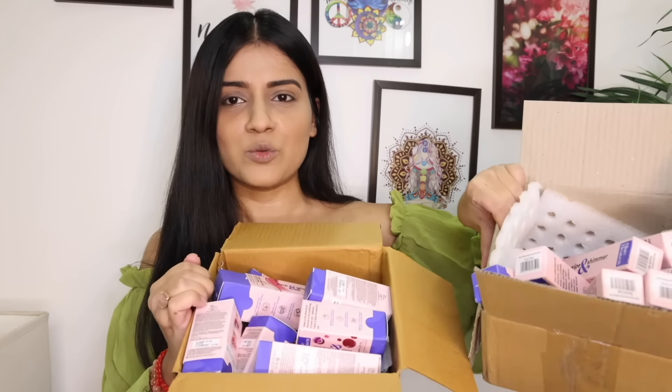Hi everyone, Namaste, welcome back to my channel. Today I will try some newly launched products from the Anne range by Blue Heaven, which is a skincare infused makeup range. I have some lip tints, some blush and highlighters, and eyeshadow sticks.